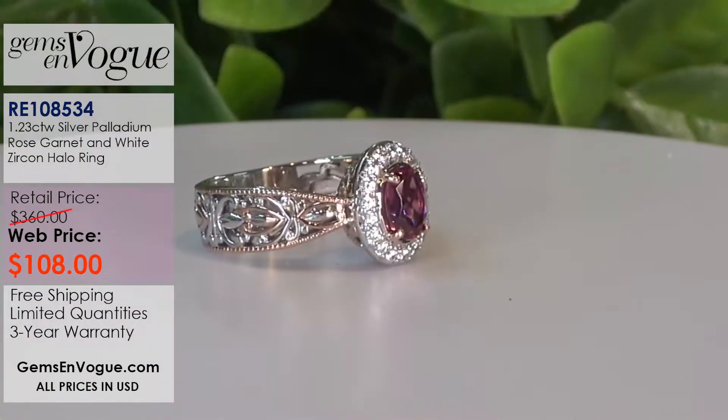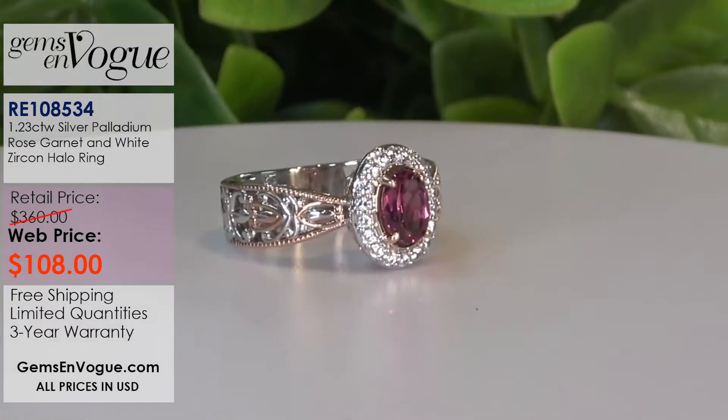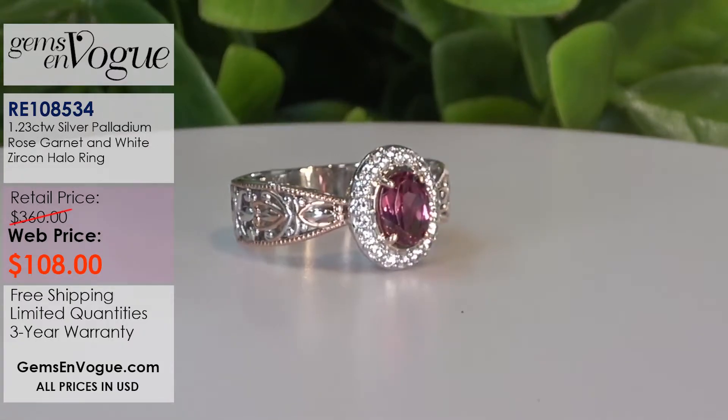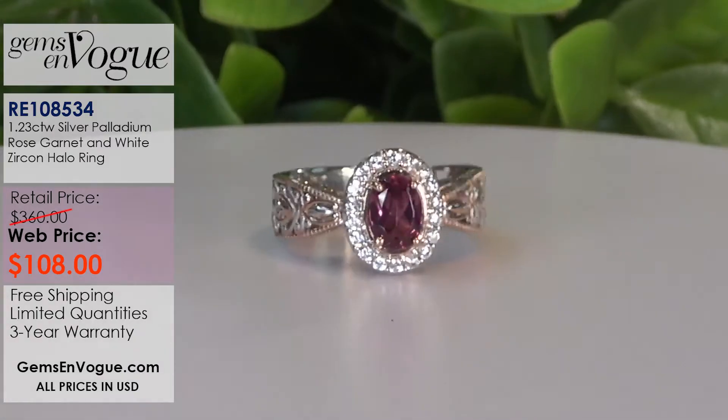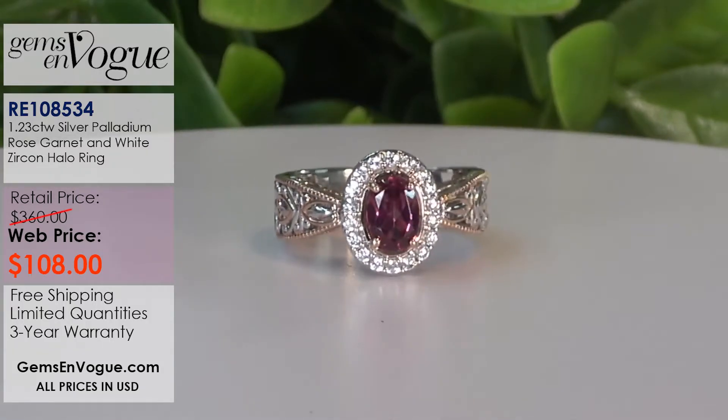The next one here is rose garnet. Rose garnet is once again from Tanzania, bordering onto Mozambique. Tanzania is like the treasure box of gemstones for East Africa - it is to East Africa what Brazil is in our corner of the world. It's just the most amazing place for the variety of natural gemstones mined there. This is a carat 23 natural rose garnet surrounded with a beautiful collar of 18 high dispersion white zircons. It's only $108, officially making this the most affordable item of the show.